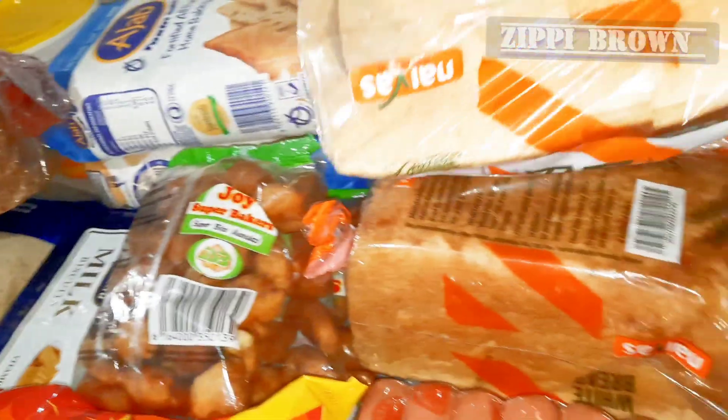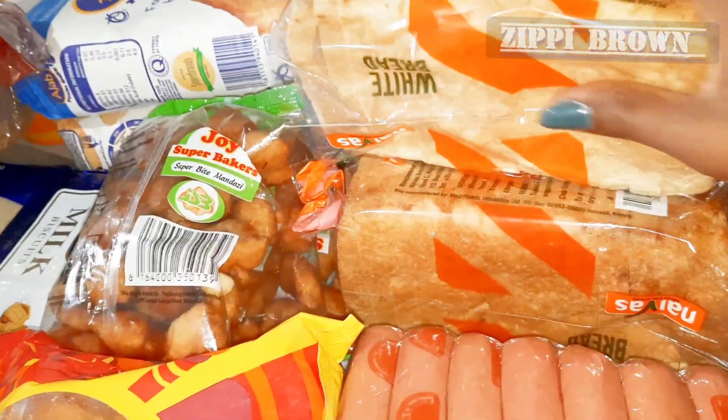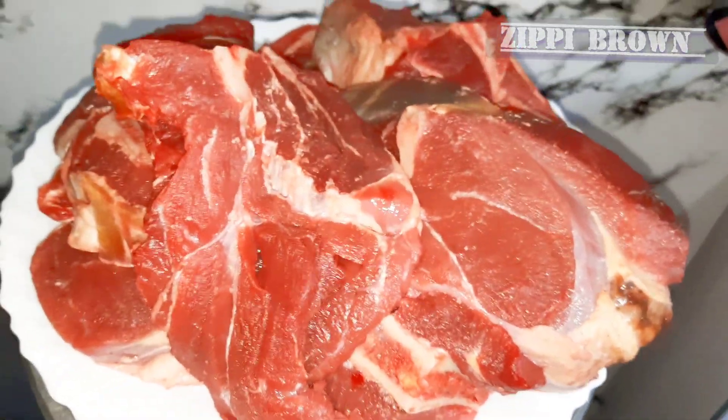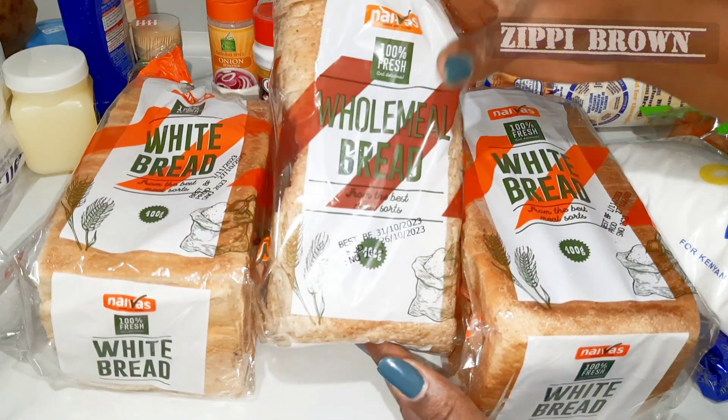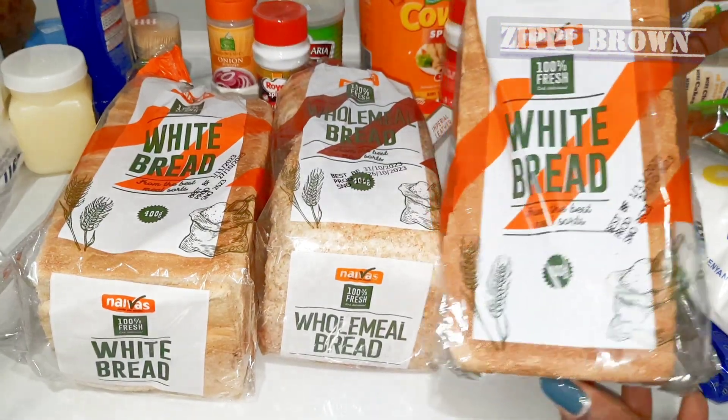Let me take you through what I got from the supermarket. First item: I got three kgs of beef. Next I got three loaves of bread, and each was going for 59 shillings.